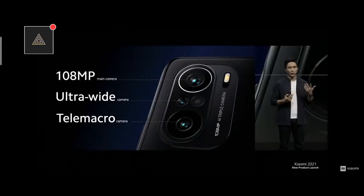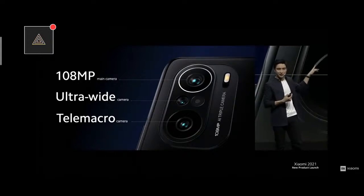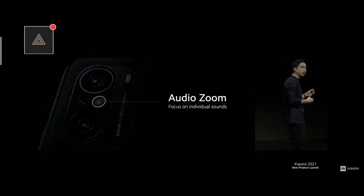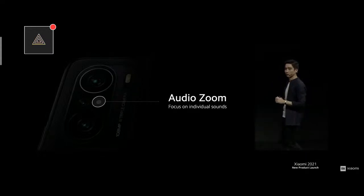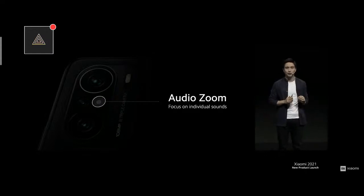You might be wondering, what's this little circle here next to the ultra-wide camera? This is actually a zoom-in microphone. This enables a totally new feature we call audio zoom — and this is going to change the way that you record videos. How it works is that as you pinch to zoom in on the subject in your video recording, the sound of that subject is going to be amplified as well.